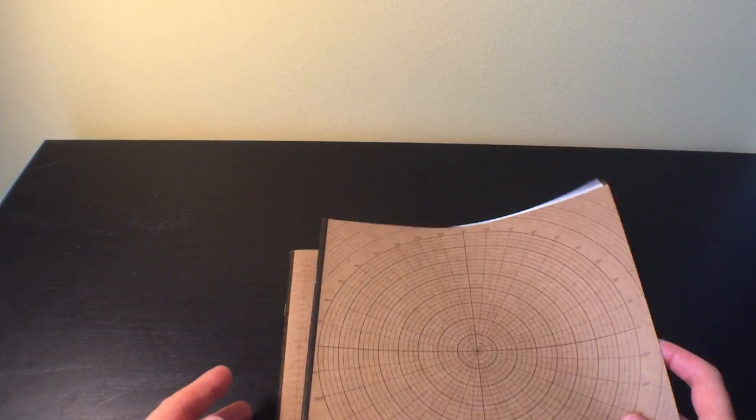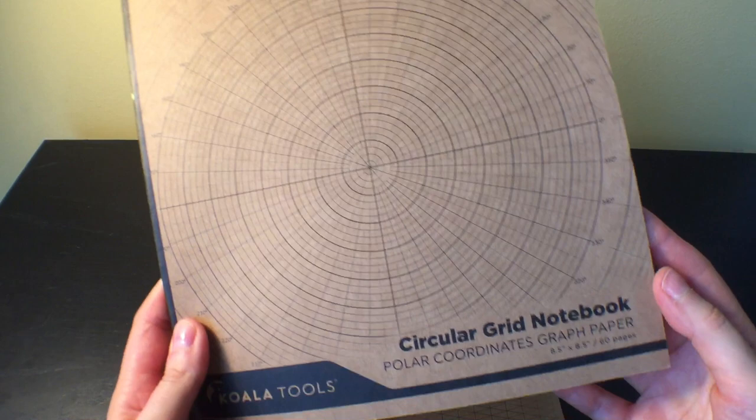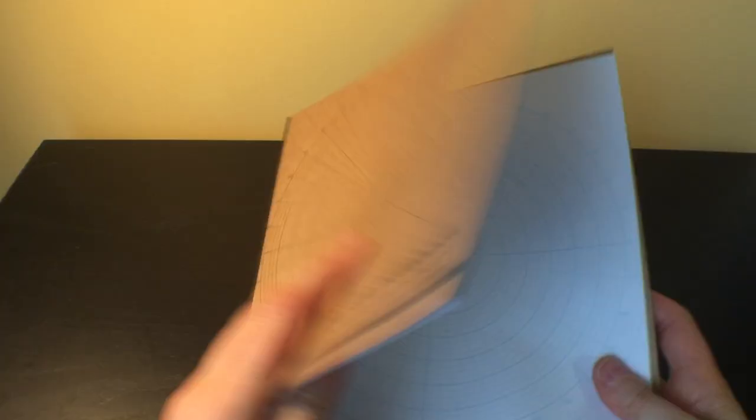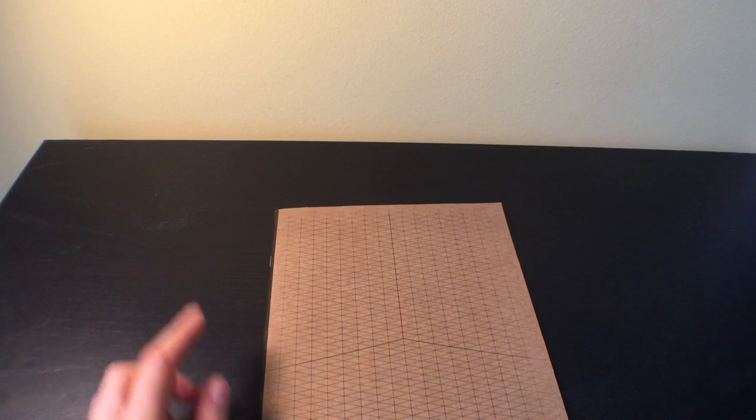I also found a couple of notebooks I'd never seen before. This one is the circular grid notebook with polar coordinates graph paper. I looked at it and just thought it looked super interesting for coloring and doodling. I've already done one page in it which I showed in my finished pages recently — it was really fun to do, and I'm looking forward to doing more.